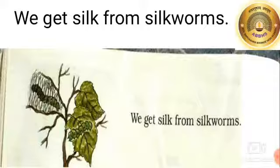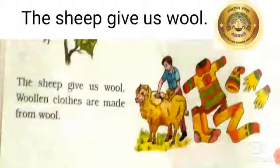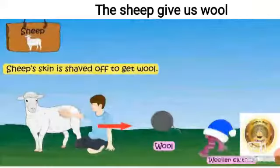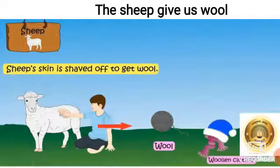We get silk from silkworms. We use clothes like cotton and silk, but silk we get only from silkworms. The sheep gives us wool. Woollen clothes are made from wool. In the winter season, we use woollen clothes, and we get wool to make them from sheep.